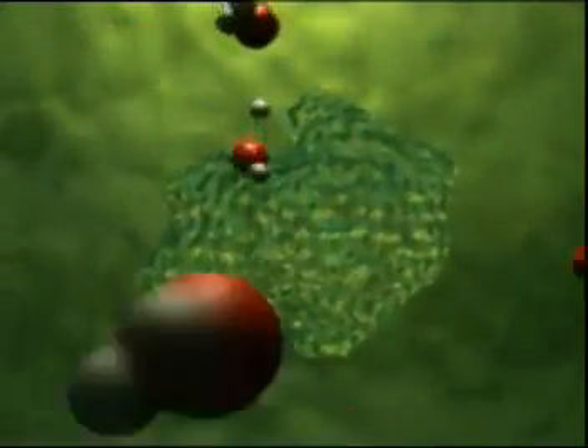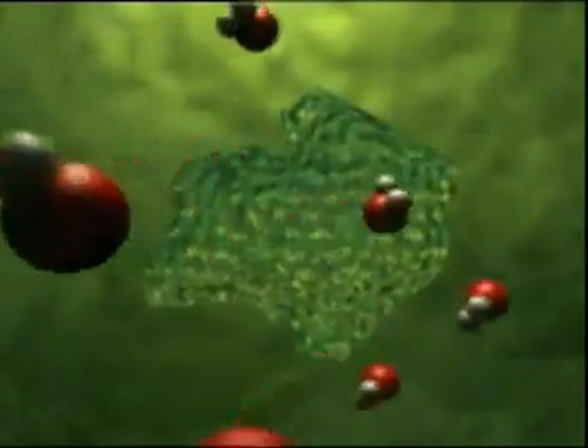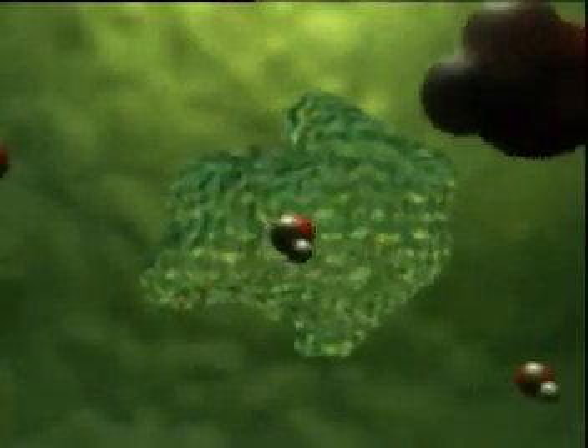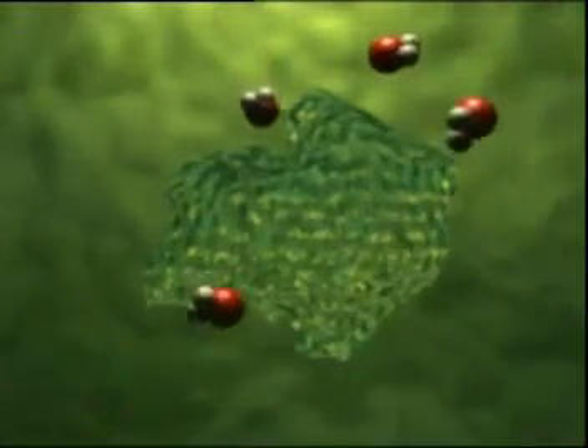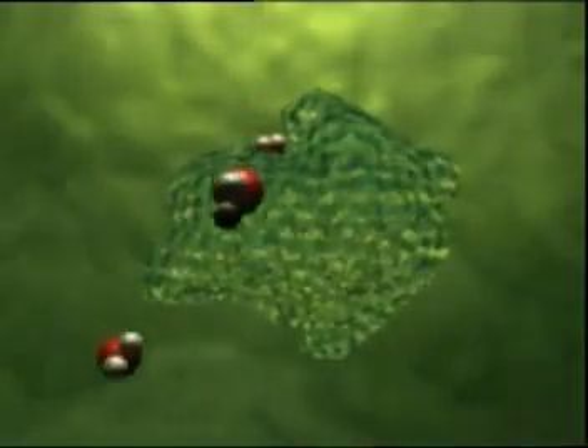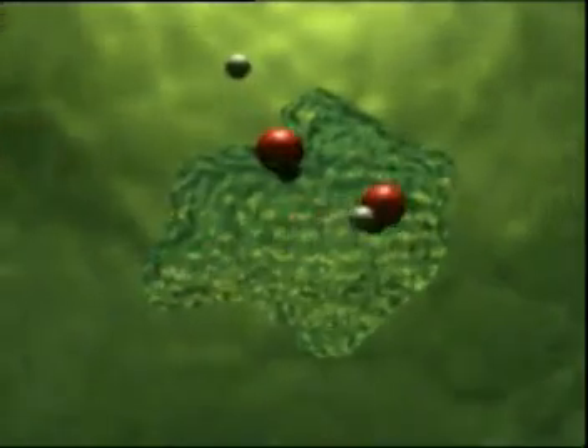On a hot day, the water molecules are frantic, continually binding and unbinding with the enzymes. Photosynthesis takes place and the plant grows. But on a cold day, the molecules move more slowly. The critical binding with the enzymes slows down and photosynthesis is hardly happening at all.